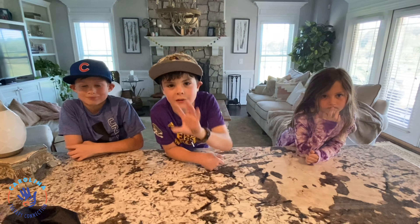Hey guys, welcome to another video with Carolina Therapy Connection. I've got Graham, Jackson, and Catherine. Hey guys.